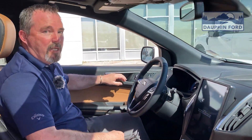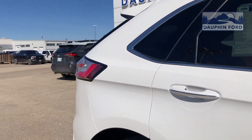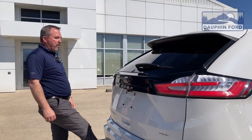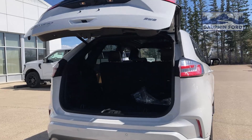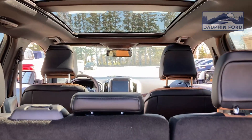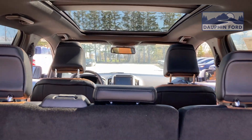One thing that I find is really impressive is your foot-activated liftgate. Walking up to this Edge with a handful of groceries, you give a swipe with your key in your pocket, drop your groceries in — you're not dumping apples all over the place, stepping on bananas, making a mess. Lots of cargo room. This is just an amazing vehicle.